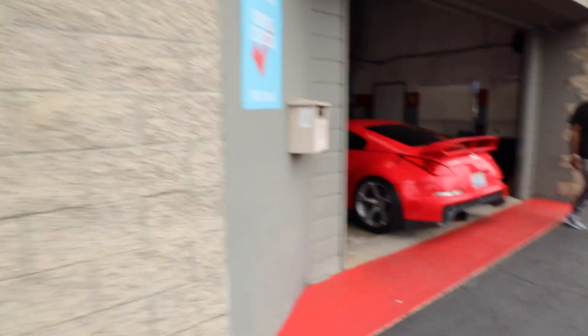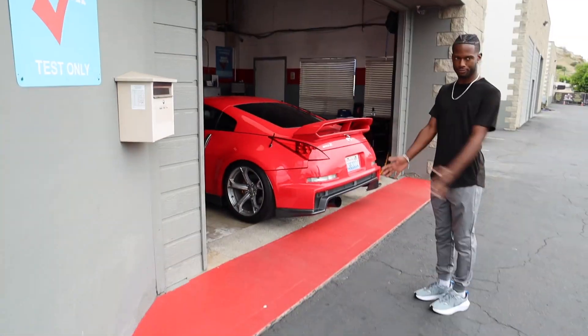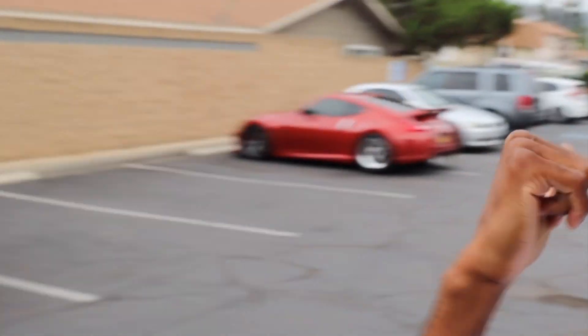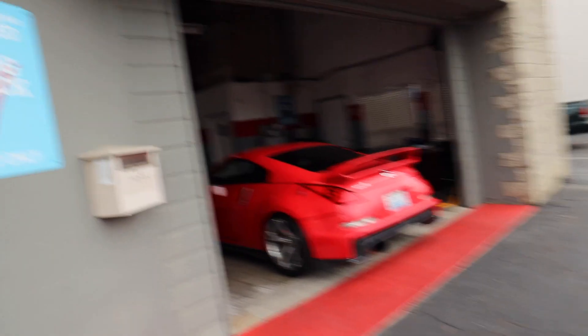We finally made it to our destination down here in El Cajon, California. Basically, we are here getting the Z smogged. This is a very stressful day. Y'all see that salvage title? But yeah, basically now we're here getting this thing smogged. Shout out to my guy here.